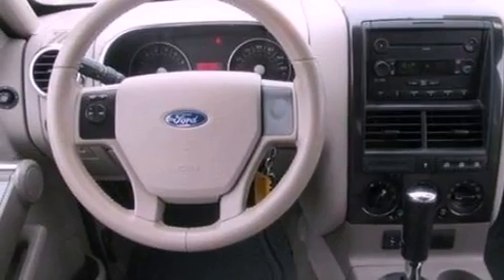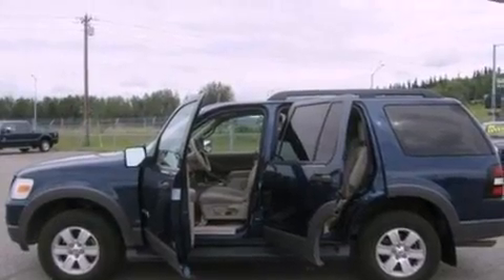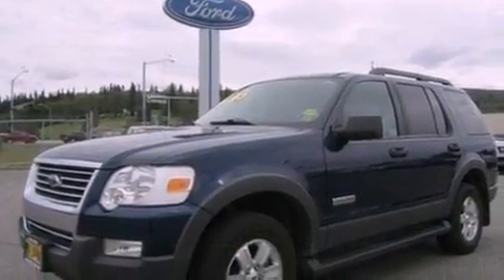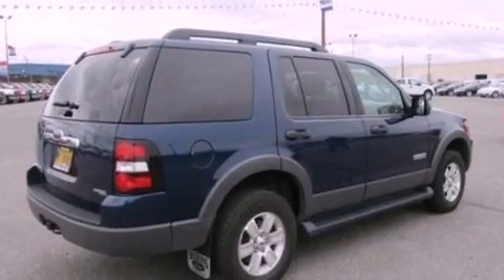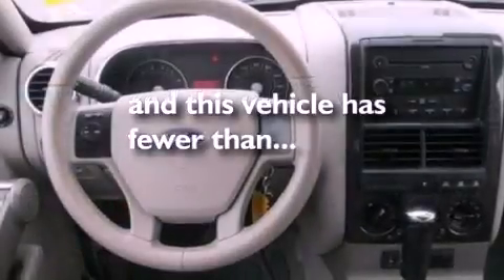Its top features include a power driver's seat, cruise control, full-power accessories, a four-speaker stereo system, a leather-wrapped steering wheel, a double wishbone independent front suspension, aluminum wheels, a low-tire pressure indicator, a keyless entry system, and this vehicle has fewer than 50,000 miles on the odometer.